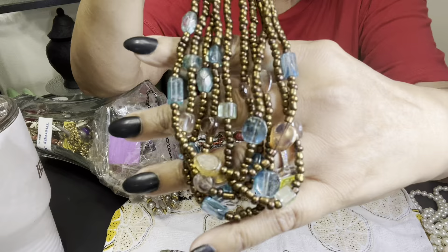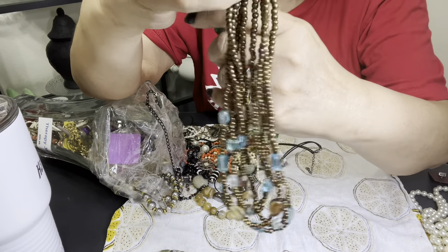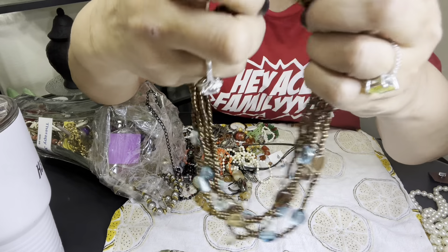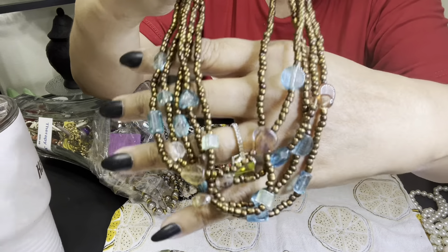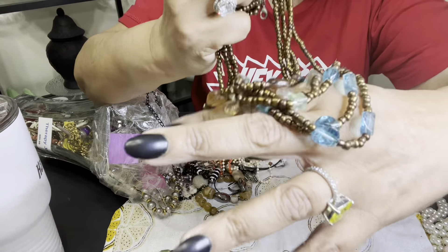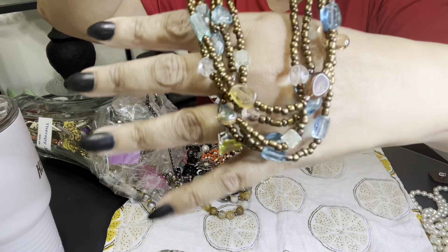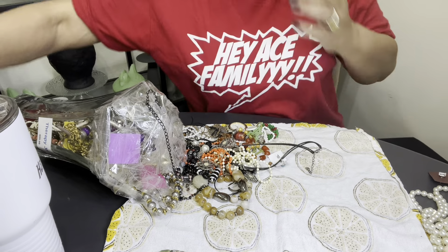Another one of these — you've seen these at Burlington and different department stores that sell jewelry. This is pretty though, I like this. I actually might keep that because this would go cute with like a nice maxi dress. That would be cute — I think I'm going to hold on to that.